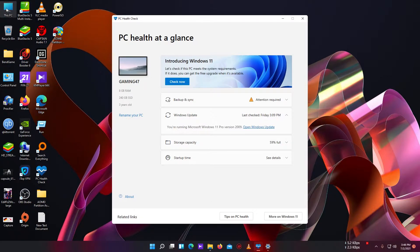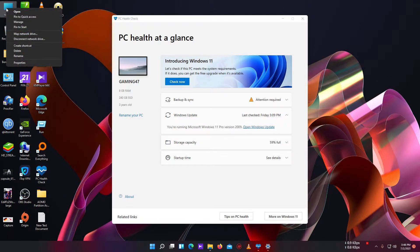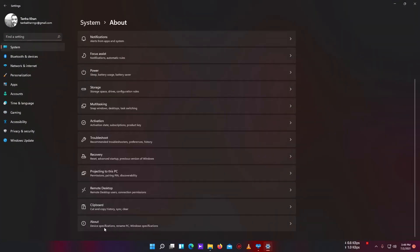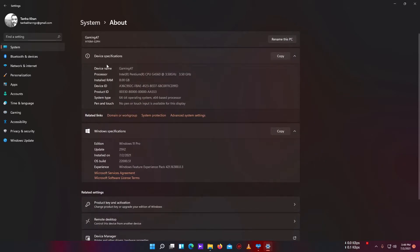I made some changes — maybe this is why I got the update. Let me show you my PC configuration. I am using a 7th gen Intel Pentium G4560, and my motherboard is a Gigabyte H110M S2P H.